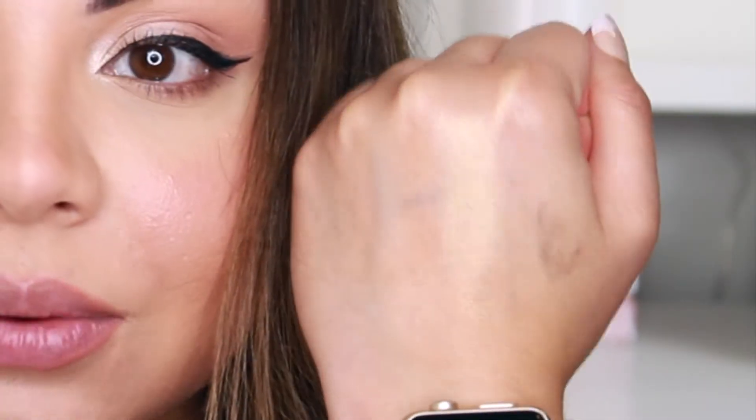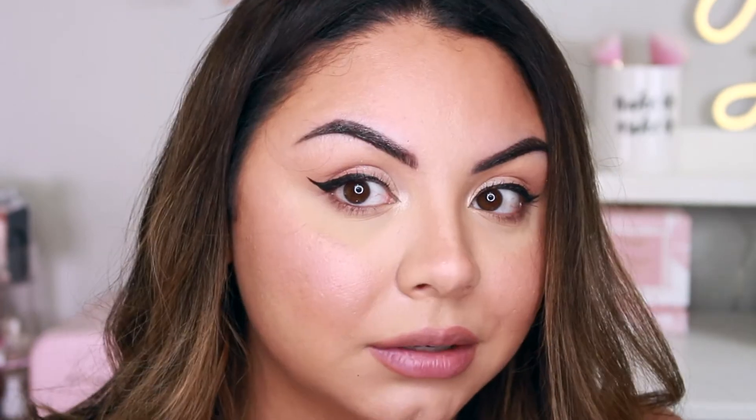I also purchased the liquid highlighter, which comes in a little tube — you get 0.37 fluid ounces. It's $26, which is pretty pricey for that amount. It's in the shade Pearl. The formula is light to medium coverage, lightweight, and gives a luminous finish. It comes with a little squeezy applicator — you squeeze it onto the back of your hand. So there is the liquid highlighter. It's very subtle. Usually liquid highlighters are very concentrated and bright, but this is super, super subtle. It feels hydrating and lightweight, but I'm not really seeing anything on my face.